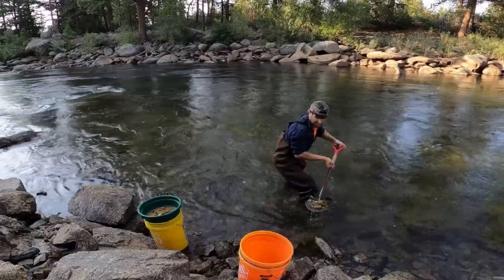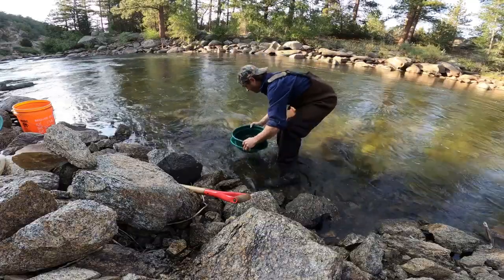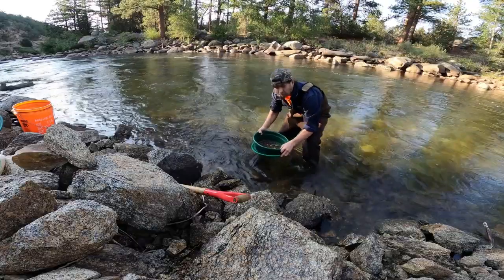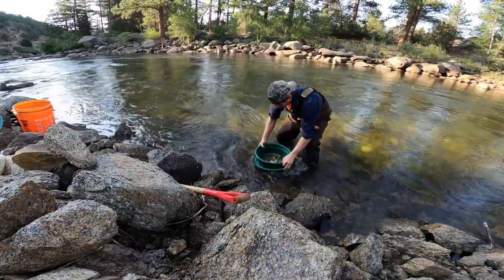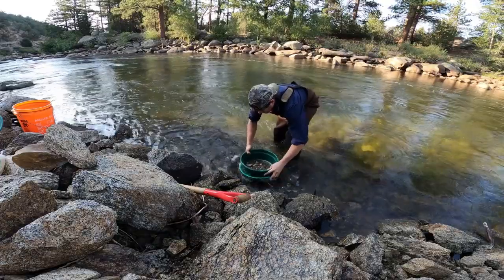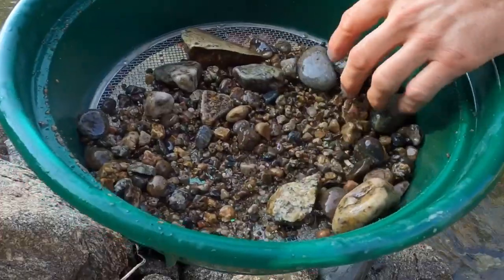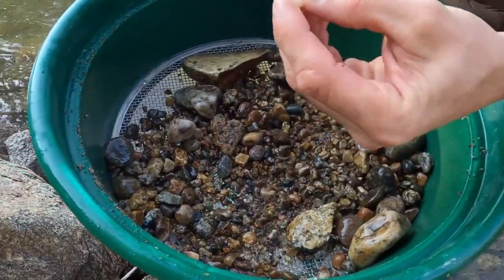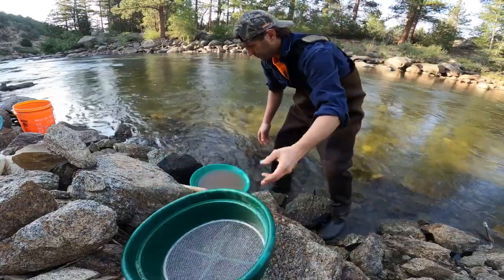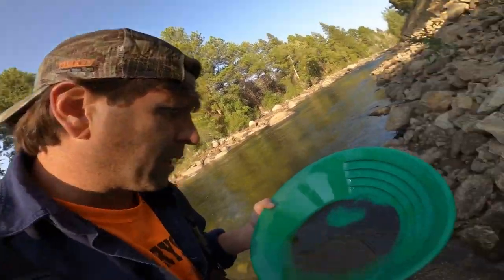There we go — it's a nice pile of rocks. All right, first pan of the trip! Finally getting my pan wet. I've been wanting to get my pan wet since June when I was last in Colorado. Always good to get the pan wet. I just finished the first pan and we have some gold!